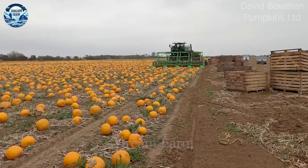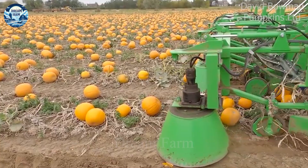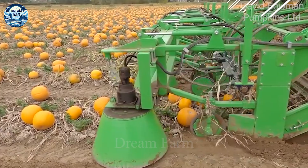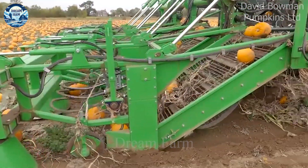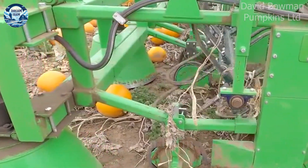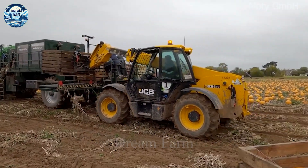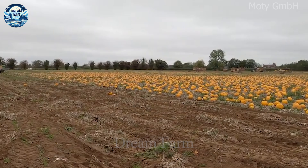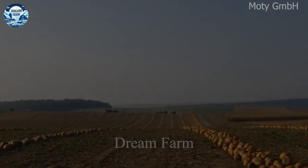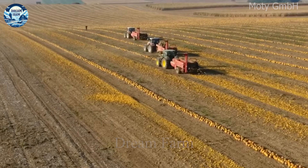Pumpkin seeds are not only famous for their unique taste, but also contain many nutrients that are important for health. The process of harvesting pumpkin seeds starts from cutting the plant and processing it to obtain the seeds. Pumpkin seeds are a rich source of fibre, protein, vitamin E, iron, magnesium, zinc and other antioxidants, which help improve heart health, stabilise blood sugar and support the immune system.